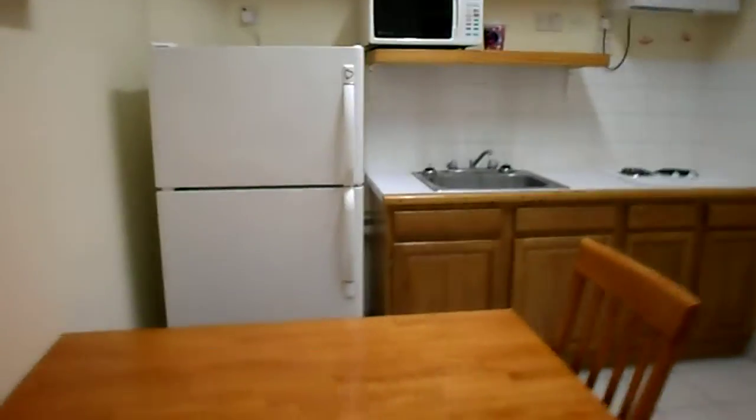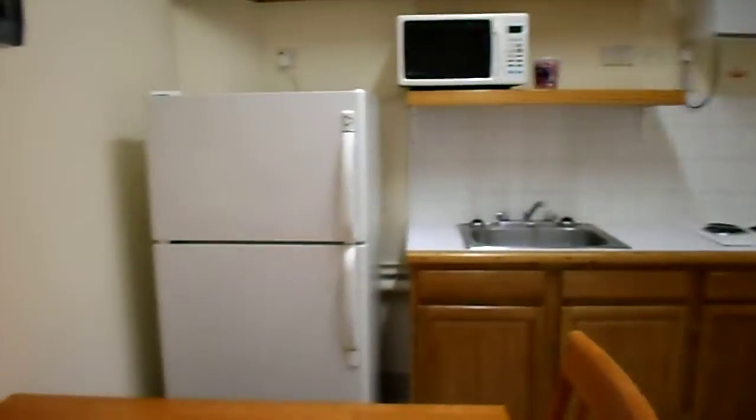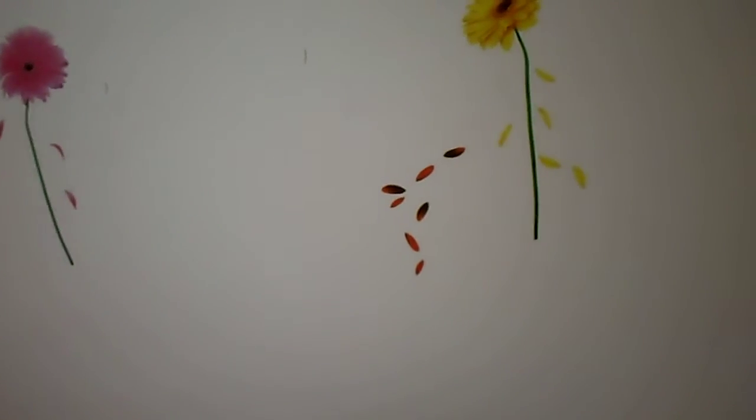So we have a table, the microwave, and the fridge, small sink, and of course the little stovetop they give us. All these decorations were left by the people that were here before us because they gave us a trash can.